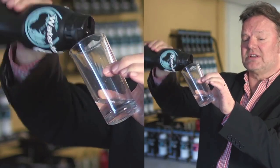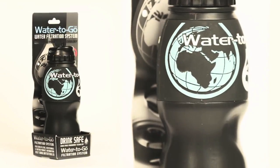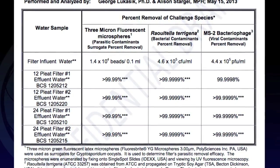Each filter will deliver 200 litres of completely clean, safe drinking water. Our filters have been vigorously tested and the results are confirmed in the USA and India and here at the highly respected London School of Hygiene and Tropical Medicine.